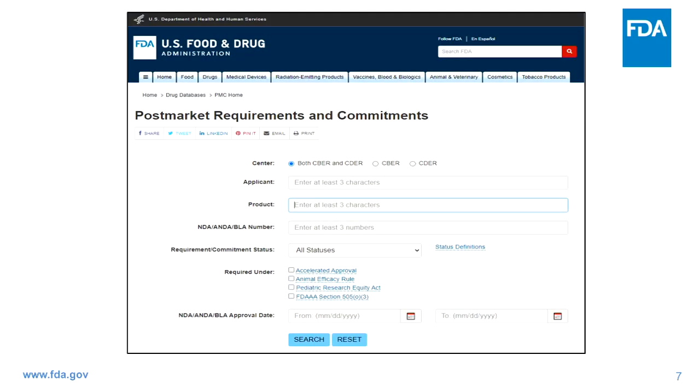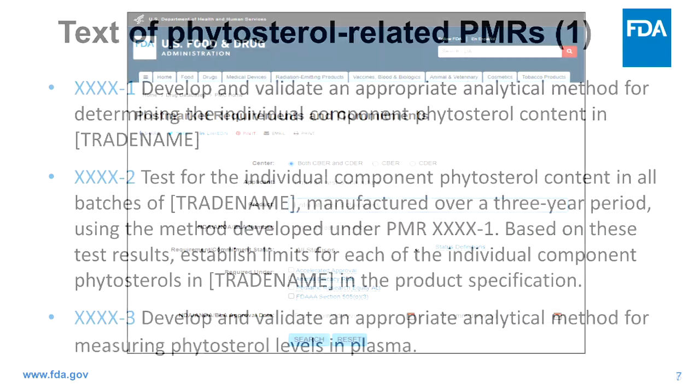The new safety information was published literature implicating phytosterols as a contributory factor in PNALD/IFALD. FDA's public-facing webpage catalogs post-market requirements and commitments issued since the authority was granted in 2007. The first PMR was to develop and validate an appropriate analytical method for determining individual component phytosterol content in the product. The second PMR required testing phytosterol content in all batches manufactured over a three-year period using that validated method, with manufacturers then establishing limits for each individual component phytosterol.